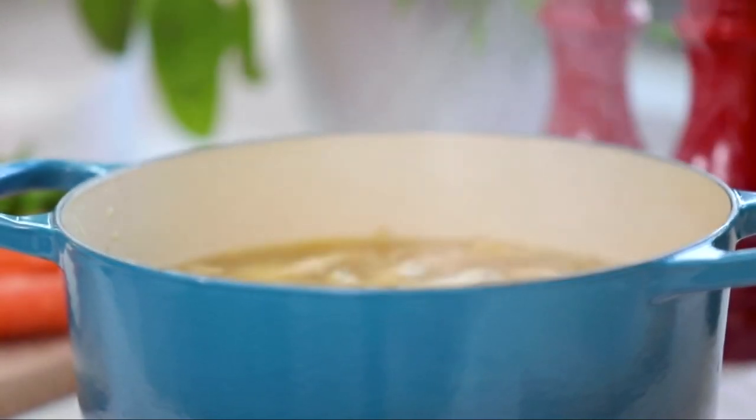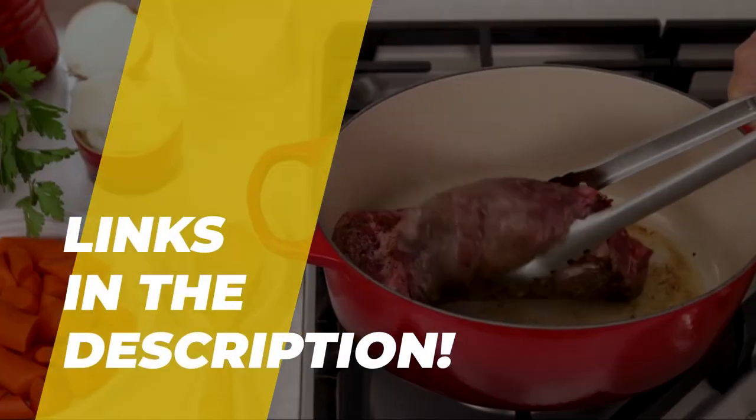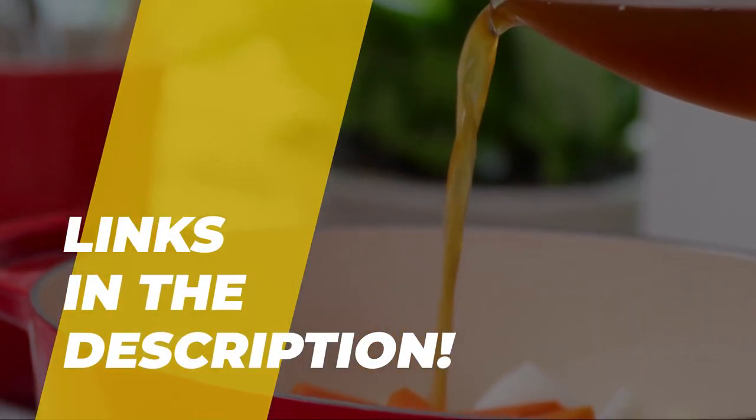What's up everyone, welcome back to our channel. Today we'll discuss the best Dutch ovens of 2023, according to their performance, budget, value, and more. Check out the description for the latest prices and information.